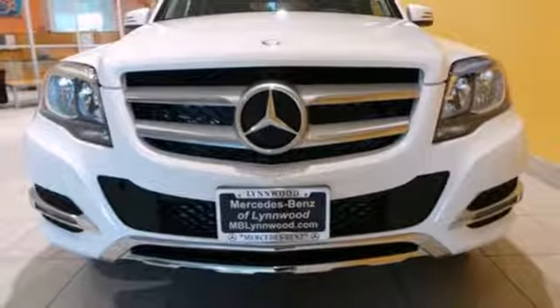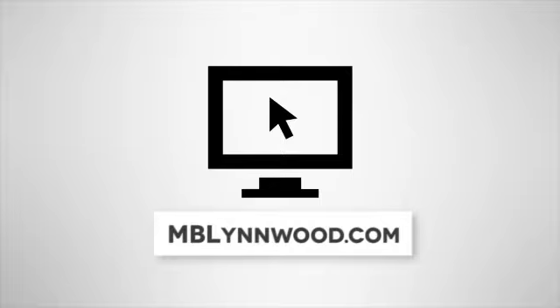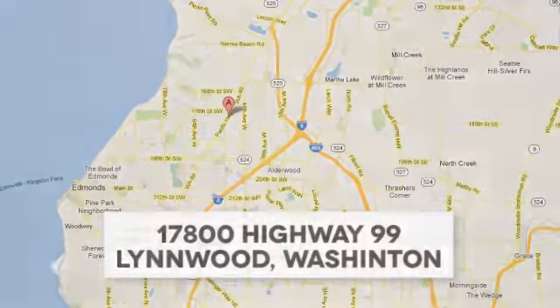Come in for a test drive today. Call us at 425-673-0505, online at mblinwood.com, or stop in and visit at 17800 Highway 99.